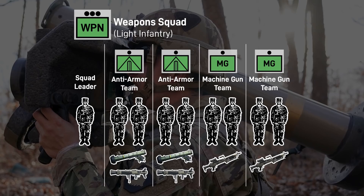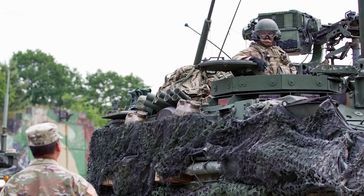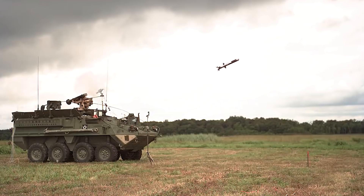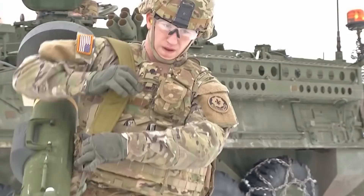This makes for a total of 24 Javelins in the light infantry battalion. Meanwhile, in Stryker units, weapons squads lack these dedicated teams. Rather, each Stryker carries a Javelin CLU that dismounted infantry can use on the ground, making for 27 Javelins per Stryker infantry battalion. Additionally, with the introduction of the CROW-J remote weapon system, Javelins will also be employed as vehicle weapons. This will allow the platoon to engage enemy vehicles while mounted and under armor, and could potentially negate the need for infantry to dismount to provide anti-armor overwatch for the vehicles.